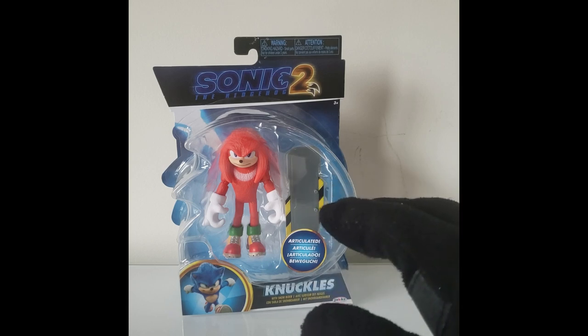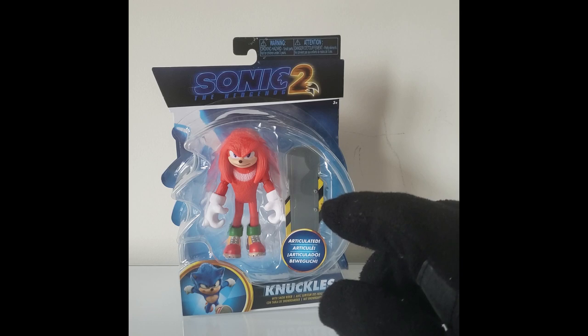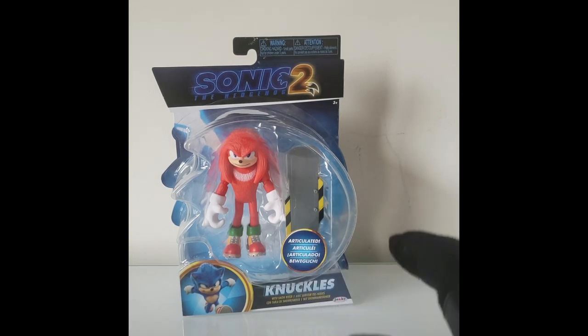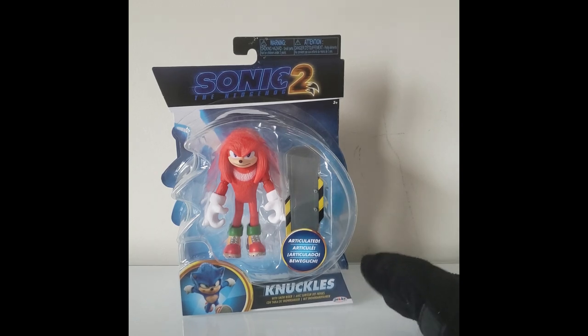It took me months upon months to finally get this guy. I actually got him about 2 or 3 months ago, but before that it was a hell of a search. Thankfully and luckily, I finally got him in my sights.